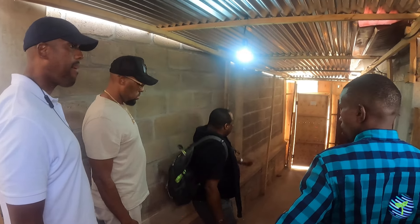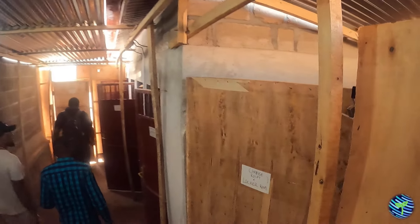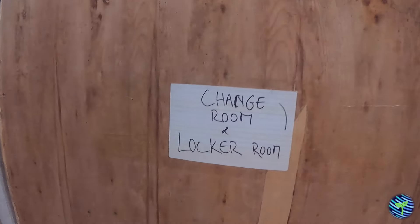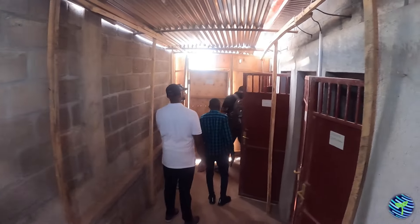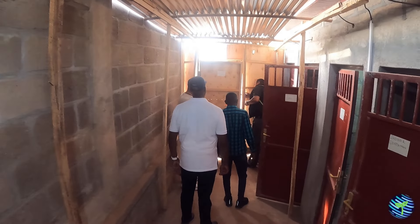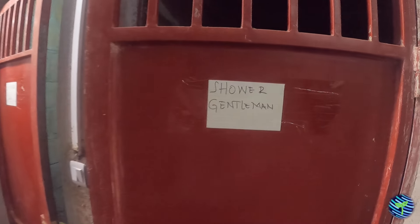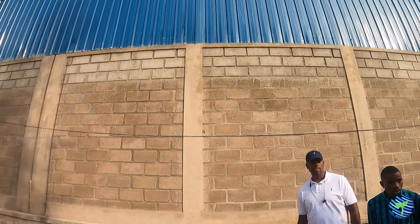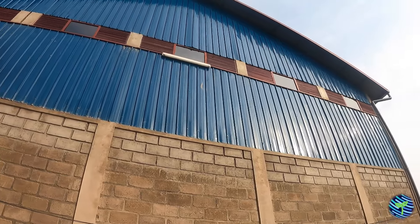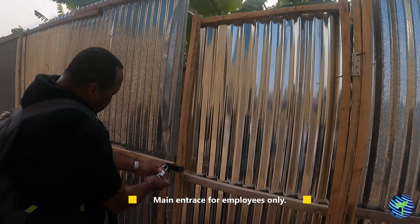People will never come in here like that. They're going to be coming in from this door — the employee entry. It's locked right now, and I'll have to go outside to open it. Even the employee entry is not from where we came; it's from here. This is the entry that employees are going to be using.